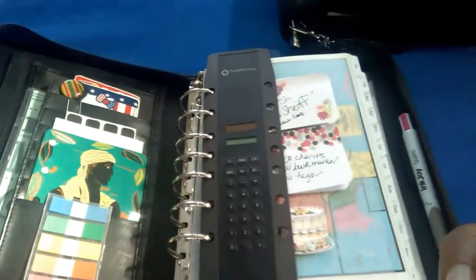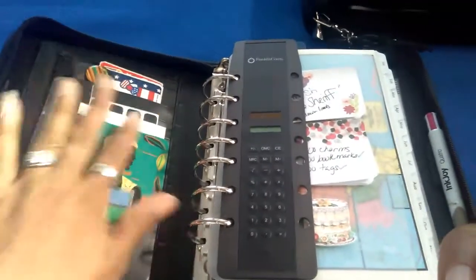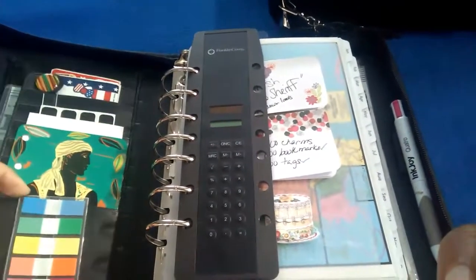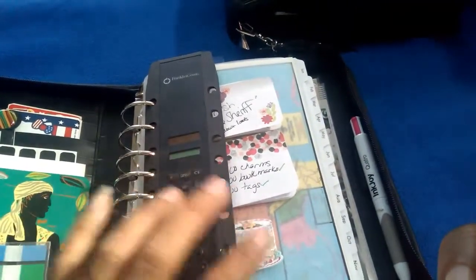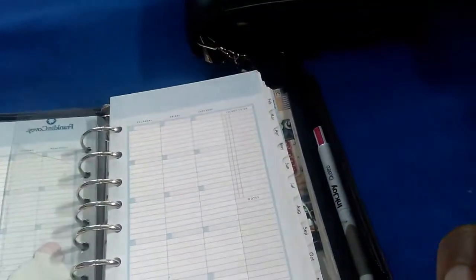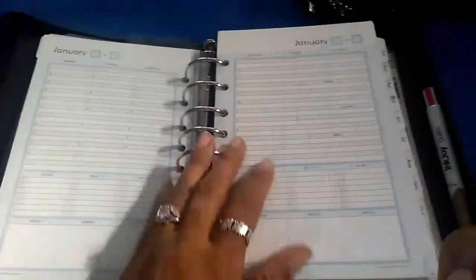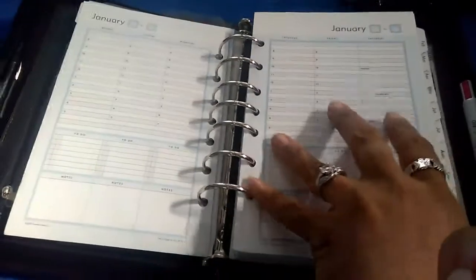This is the classic size — this is the one I'll be using for 2018, and it's already set up. Inside it has the same setup: pocket, zip pocket, secretarial section, card slots. There's a Franklin Covey calculator, and this is what the monthly looks like. That's the compass card holder, and here are the weeklies — I have the whole entire year in here.